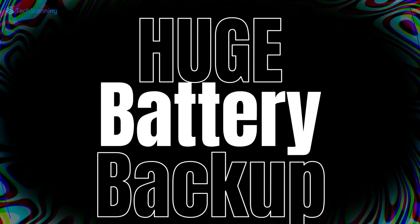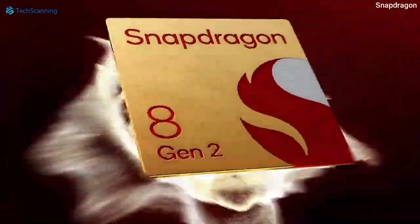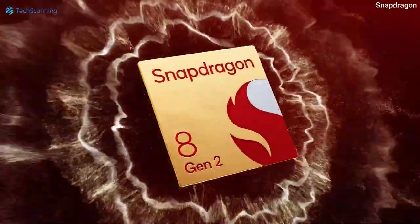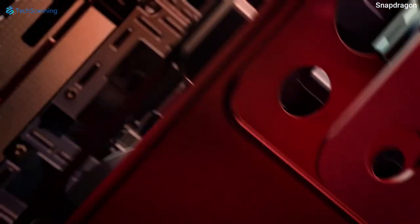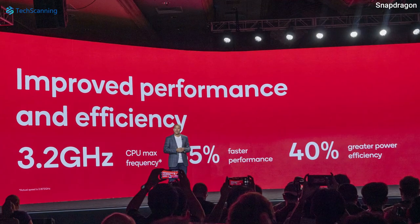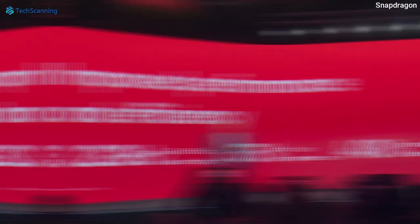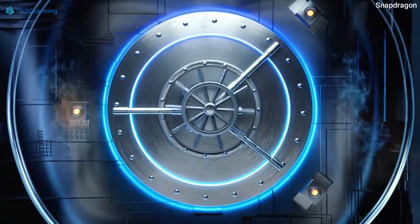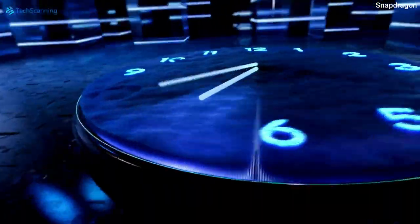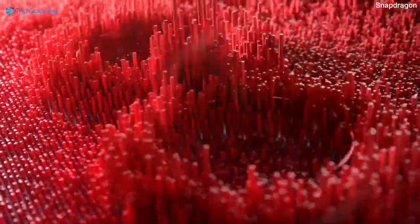Though the OnePlus 11 will come with the same 5000mAh battery capacity as its predecessor, it will offer significantly improved battery backup due to its highly energy-efficient internals. The Snapdragon 8 Gen 2 is 40% more power efficient than the Snapdragon 8 Gen 1, and the ray-tracing-enabled GPU promises up to 45% power efficiency. So while it may not surpass the battery king iPhone 14 Pro Max, the highly efficient chipset will help the OnePlus 11 close the gap.